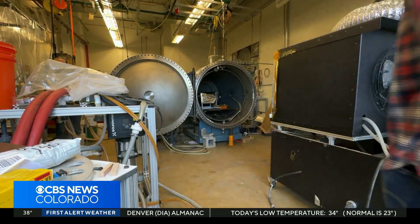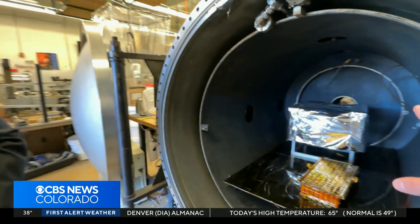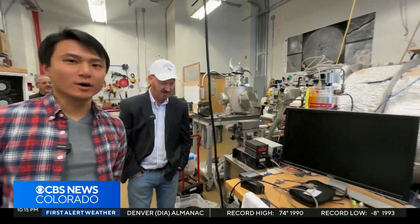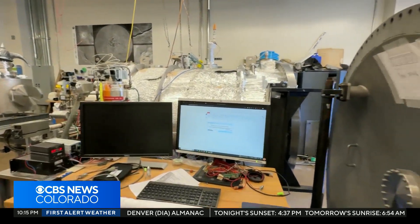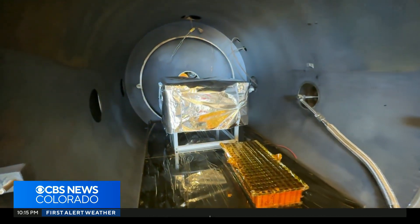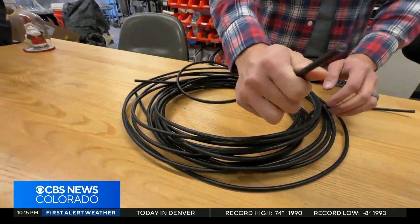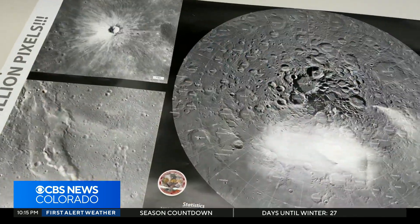Ken Liang and Chris Tolton are trying to solve the problems of tomorrow, and doing it with some equipment from yesterday. This chamber is actually from the Apollo program — a vacuum chamber from the Apollo space missions being used to solve a new problem: how you can transfer power in space.